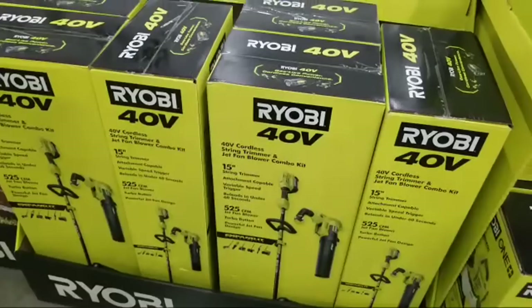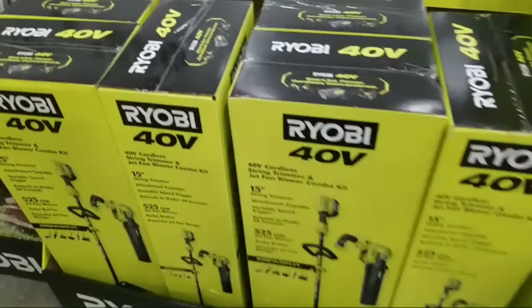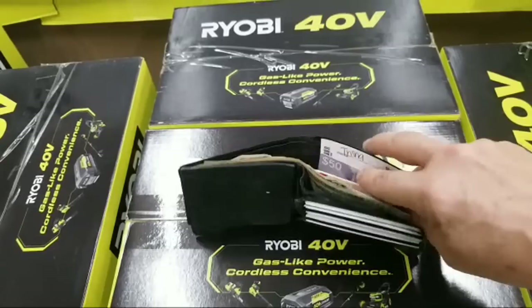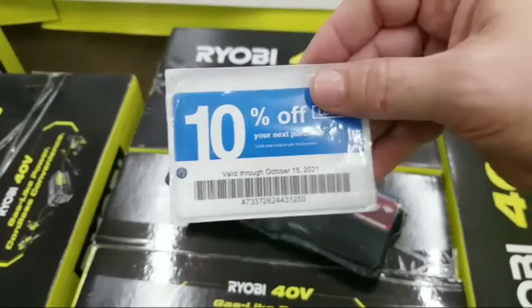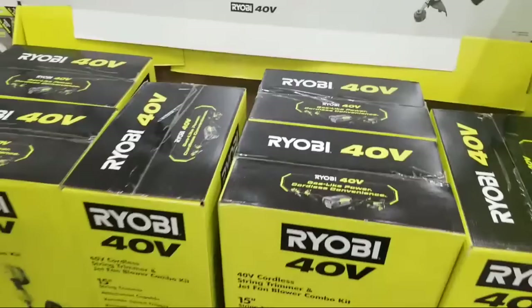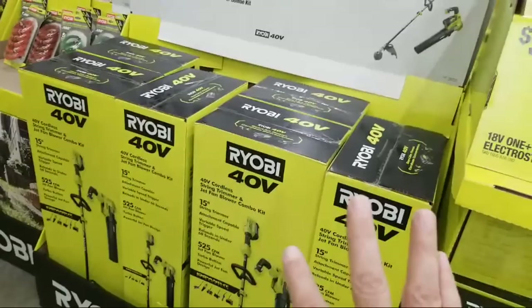You can walk in here with these Lowe's coupons and get 10% off. You could get $22 off that price by using them - they do accept these coupons here at Home Depot. So $229 for that kit and you can use the coupon on it.